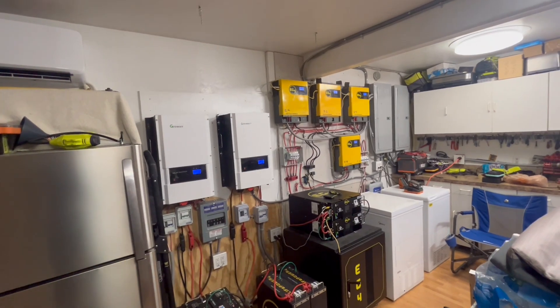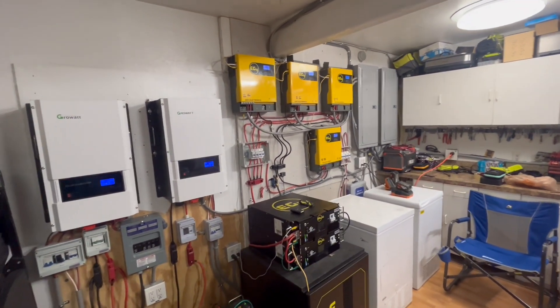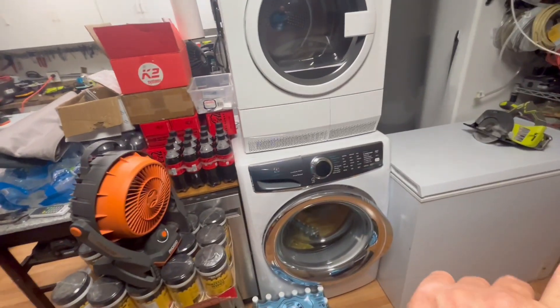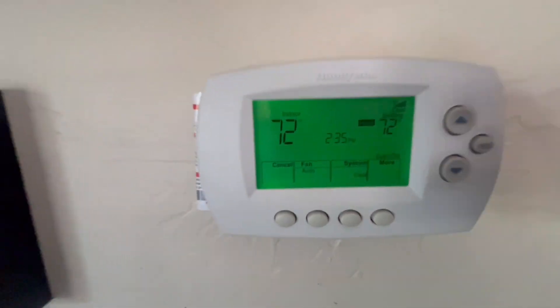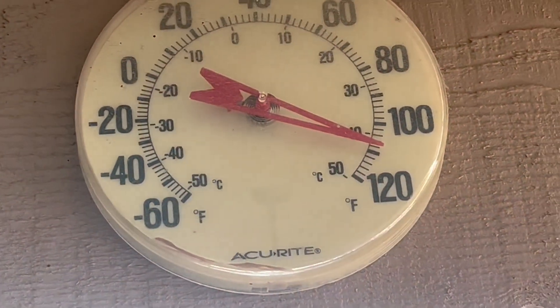Right now we've been running four EG4 3000-watt inverters in parallel, running our 3.5-ton and 4-ton air conditioner during the day. Along with two freezers, a fridge, lights, pool pump, and we even run mini splits. That one's running with one of the 12Ks, not the 3000. Right now our upstairs and downstairs is at 72 degrees, and it is about 110 degrees outside.